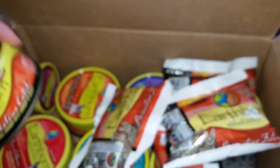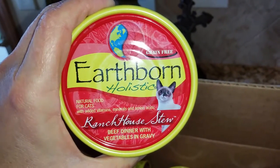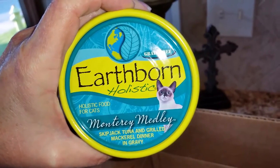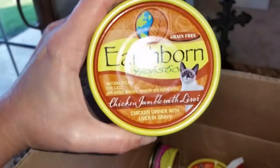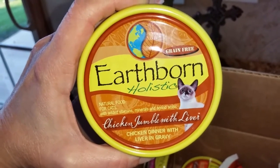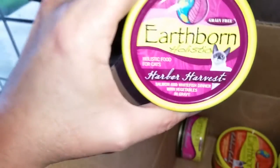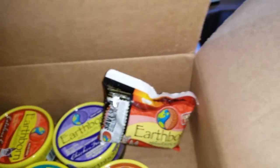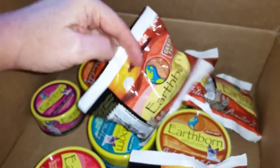They also provided several different canned varieties: Ranch House Stew, which is beef dinner with vegetables and gravy; Monterey Medley, which is skipjack tuna and grilled mackerel dinner in gravy; Catalina Catch, which is mackerel dinner with shrimp and gravy; Chicken Jumble with Liver, which is chicken dinner with liver and gravy; Chicken Fricassee, which is chicken dinner with vegetables and gravy; and Harbor Harvest, which is salmon and white fish dinner with vegetables and gravy. I think that covers all the varieties they sent, and I'm looking forward to having the cats sample these.